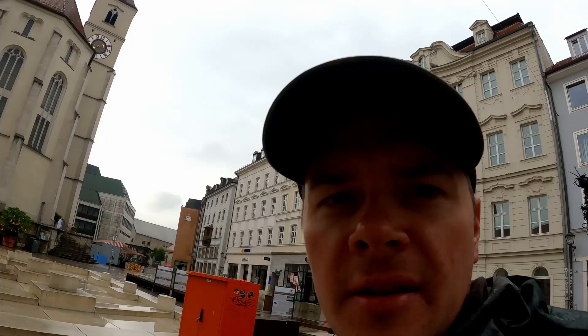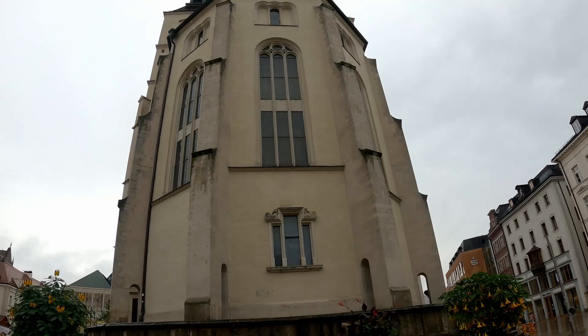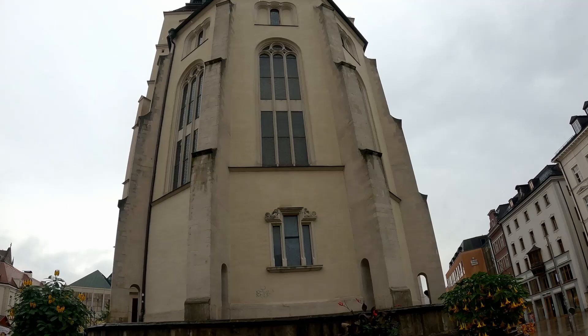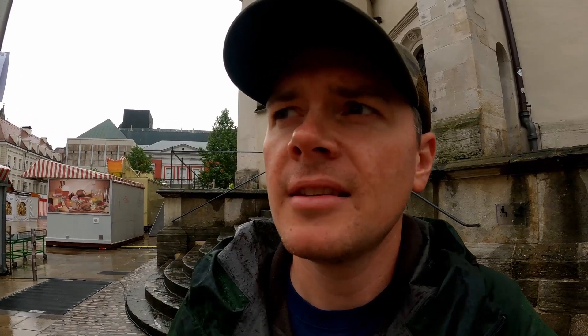It sounds like somebody's playing an organ here. Let's go check it out. Something I didn't know for the longest time: traditionally when they played the organ in these old churches, they usually played classical music like Bach or Beethoven and different things like that. So it's kind of interesting.